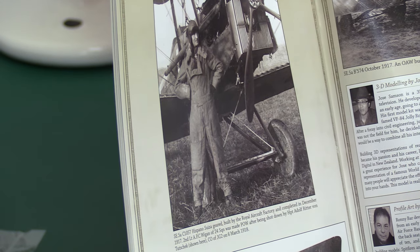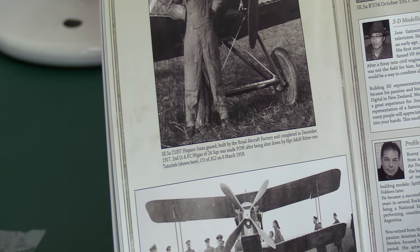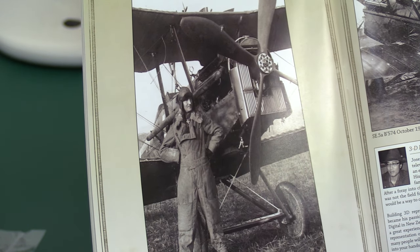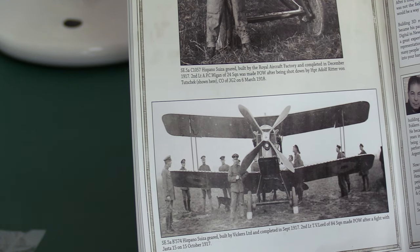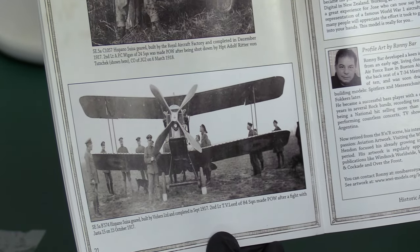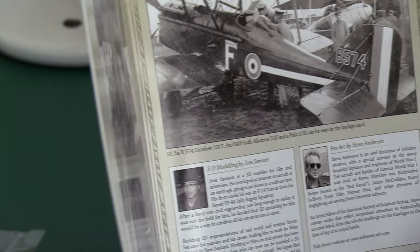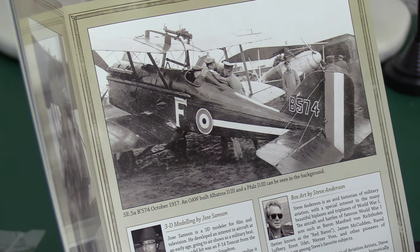Final page: we have a captured SE-5, completed in December 1917. This is A.P.C. Wiggins, who was made a prisoner of war after being shot down by Hauptmann Adolf Ritter von Tutschek in March 1918 — he's posing rather proudly in front of his captured aircraft. And then more Germans posing around it. This is actually a different aircraft — a Hispano-Suiza geared one, built by Vickers, and this time it's got the four-bladed prop. Flight Lieutenant T.V. Lord of 84 Squadron was made a prisoner of war after a fight with Jasta 15 aircraft on October 15th, 1917. You can actually see an Albatross D3 and a Fokker D3 in the background.